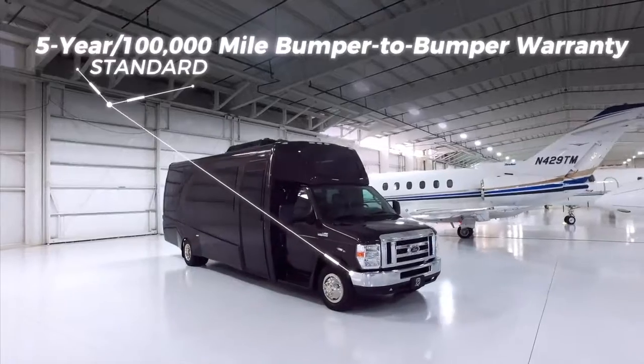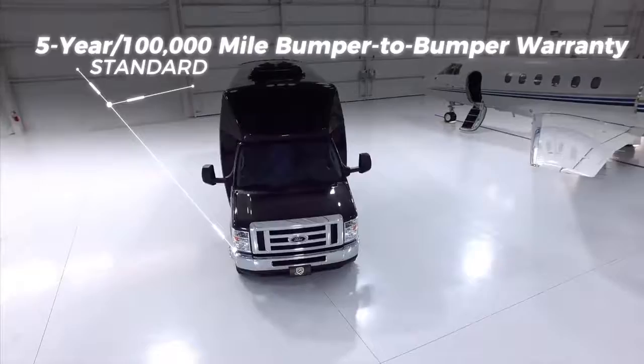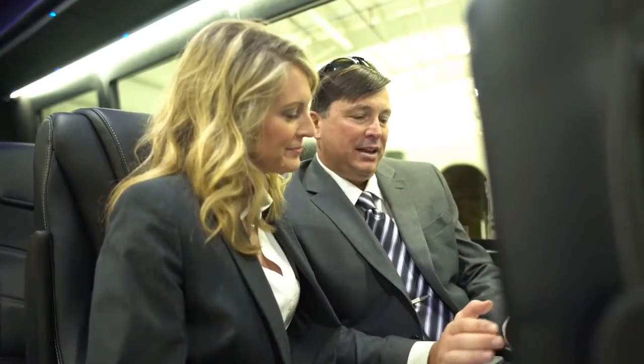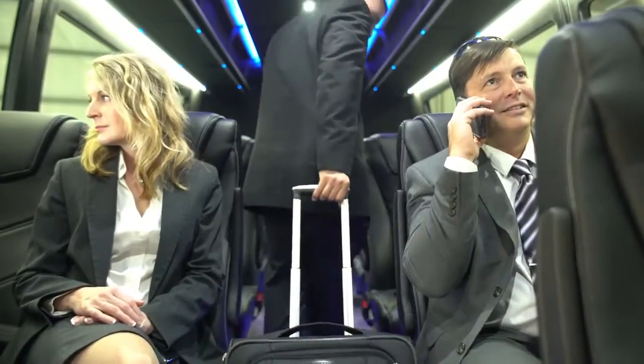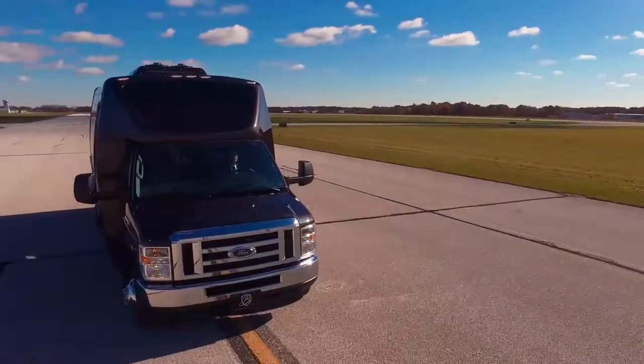A roof mounted 90,000 BTU HVAC system. And this is all backed by an industry-leading 5-year, 100,000 mile bumper-to-bumper warranty. For those seeking luxury — Berkshire Coach. Intelligent Luxury.